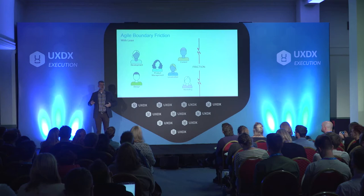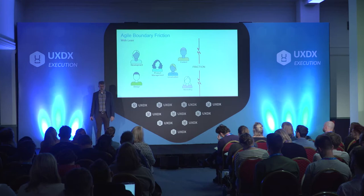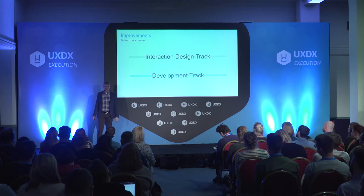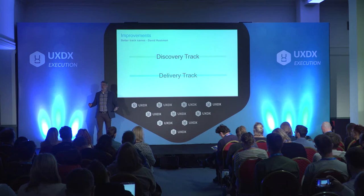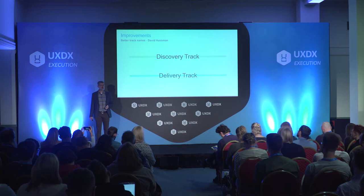Since we came up with this process and it's been spread around, there have been a lot of improvements. Originally we called them the Interaction Design Track and the Development Track. But someone — I think it's David Hussman — came up with the name Discovery Track and Delivery Track, and I think that's way better. One track of work is discovering what you need to do; the other is actually building and delivering it.